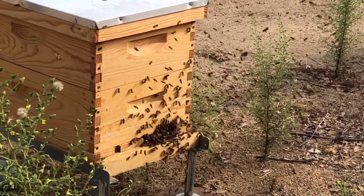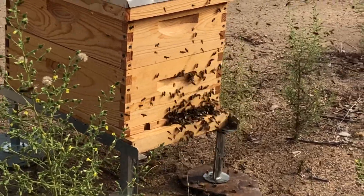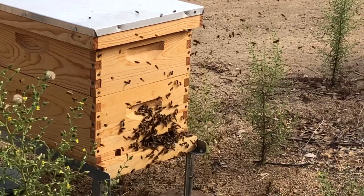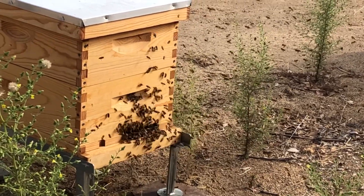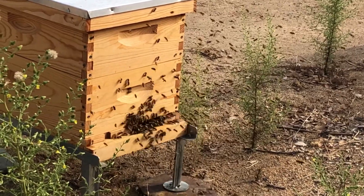They don't know where the hive is located, so they do these orientation flights where they come outside the hive and do these short little flights right in front of and around the hive, going in circles, and they all do this at the same time every day.